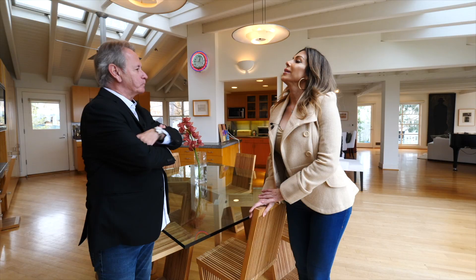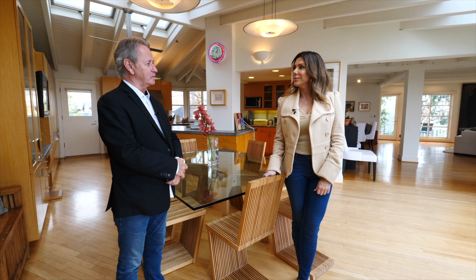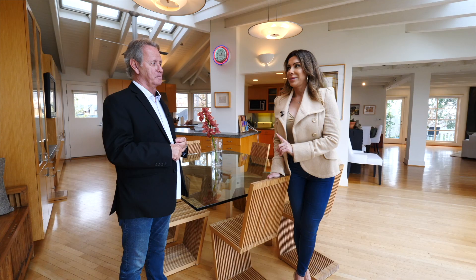I love it, really. It's amazing. Great location. What do you think the asking price is on this house? I'm going to say around 4.4. You're close — 4,190,000. Okay, you like it? A lot. But don't make your decision yet — I have one more to show you. Okay, we're going to Encino. I can't wait to see it. I love Encino too. Let's look at house number three.